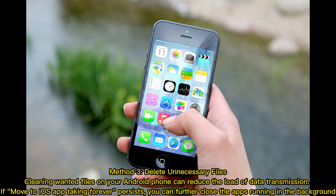Method 3: Delete Unnecessary Files. Cleaning unwanted files on your Android phone can reduce the load of data transmission. If Move to iOS app taking forever persists, you can further close the apps running in the background.